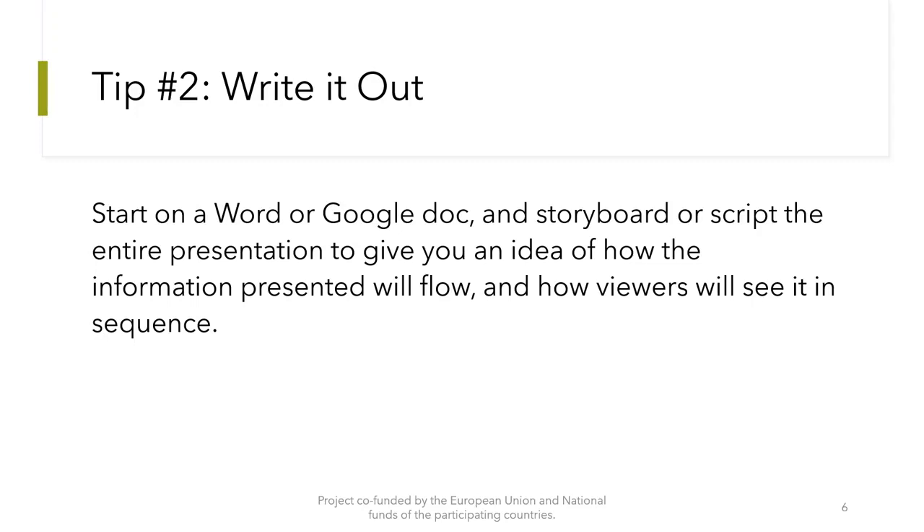The next tip is to write it out. Start on a Word or Google doc and storyboard or script the entire presentation to give you an idea of how the information presented will flow and how viewers will see it in sequence.